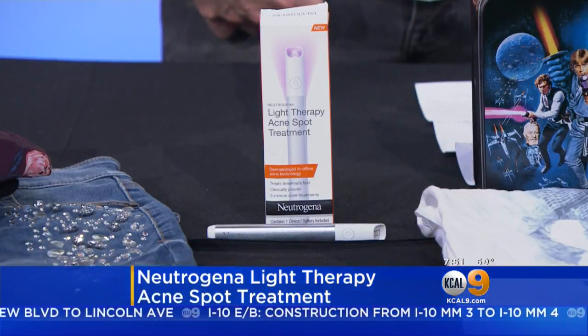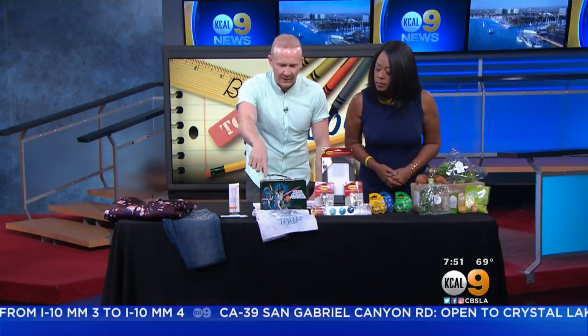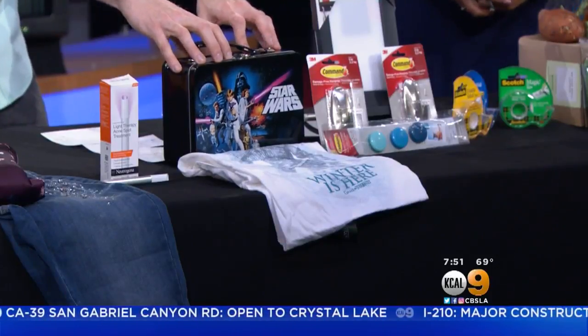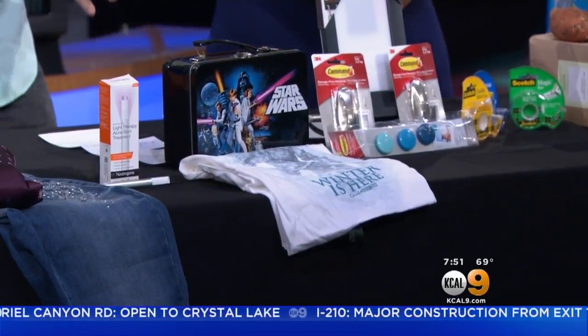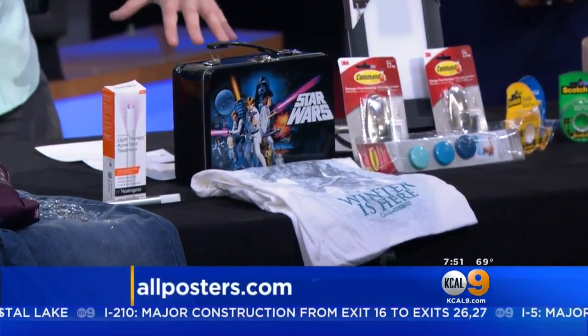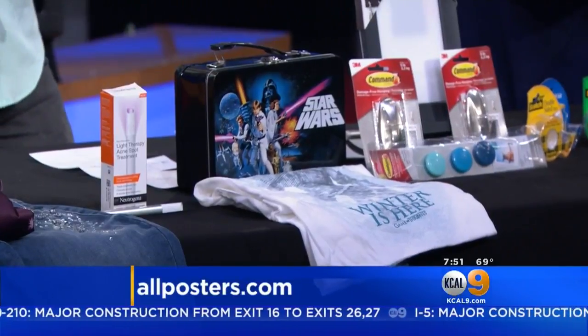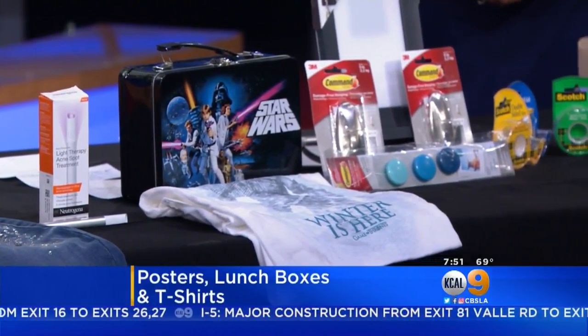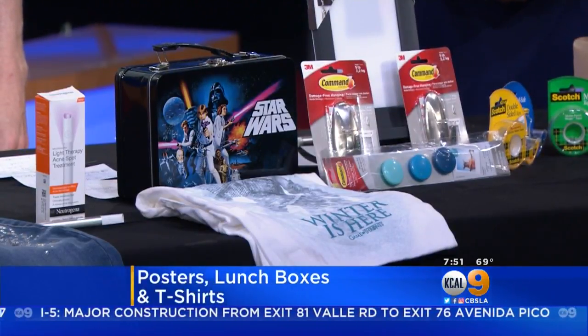Let's talk about sending your kid back to school with some style — something unique. There's great stuff from AllPosters.com. We have a Game of Thrones t-shirt, the Star Wars retro lunchbox — AllPosters is a great one-stop shop for everything you need, from art prints to t-shirts, lunchboxes, pencil pouches, everything in between. Back-to-school supplies, one-of-a-kind products at AllPosters.com.